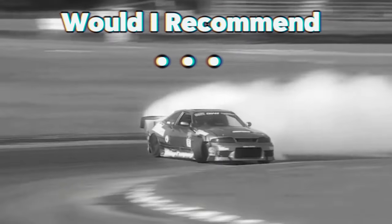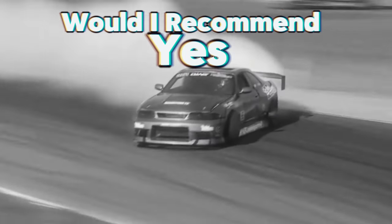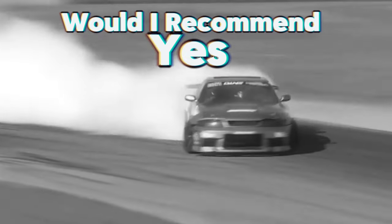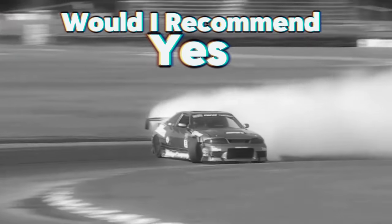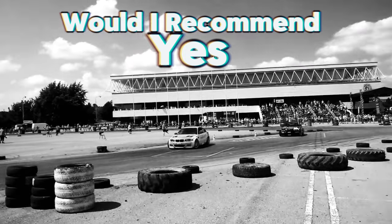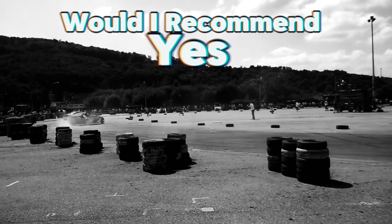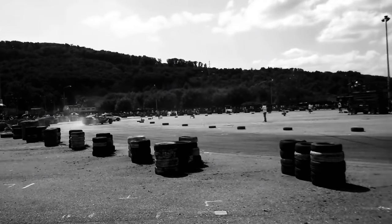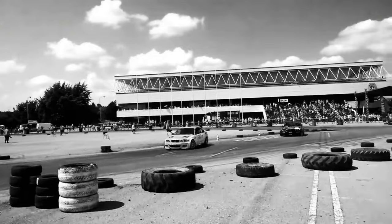If you made it this far and care about my opinion — would I recommend it? Absolutely yes. This is an affordable direct drive wheel that works on all the major racing sims. Sim racing is extremely expensive, so if you came from a Logitech G29 or any non-direct-drive Logitech and you hop on to the Camis C5, you'll feel amazing. This isn't sponsored — I paid for this wheel with my own money. If you like, subscribe and comment; I do appreciate it. Peace.